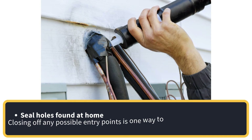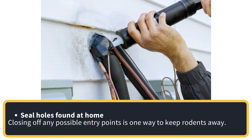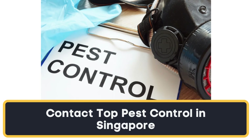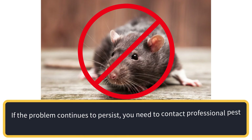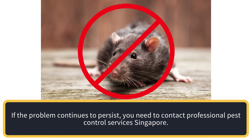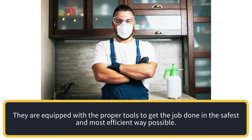Seal holes found at home — closing off any possible entry points is one way to keep rodents away. Contact top pest control in Singapore. If the problem continues to persist, you need to contact professional pest control services in Singapore. They are equipped with the proper tools to get the job done in the safest and most efficient way possible.